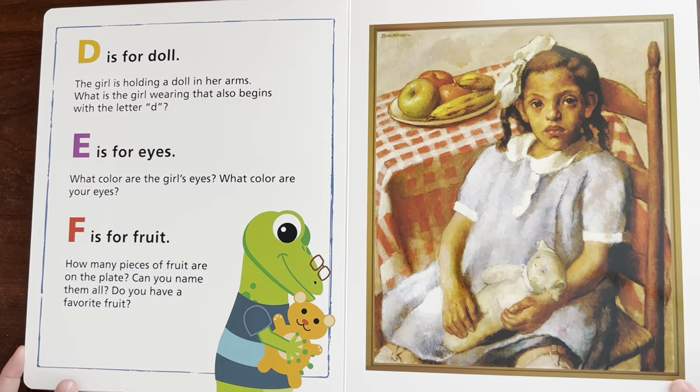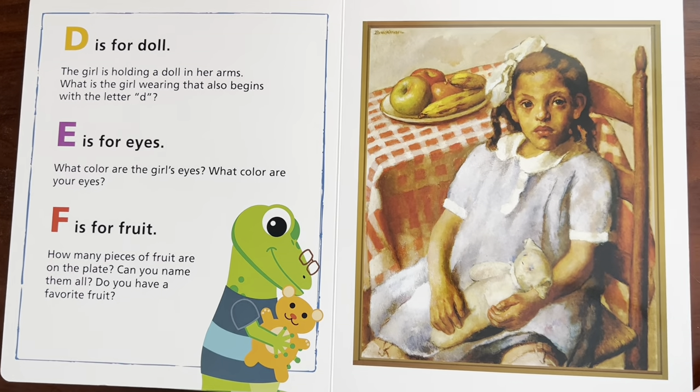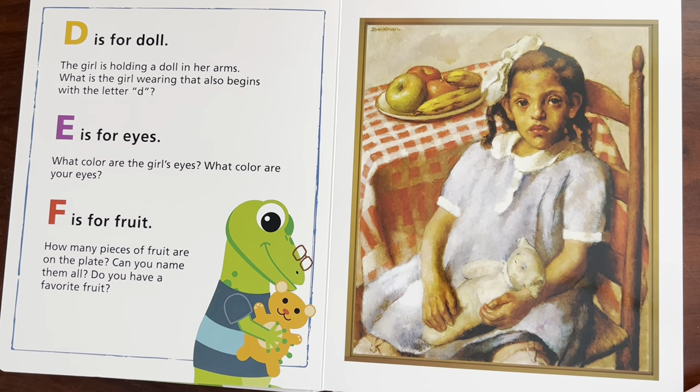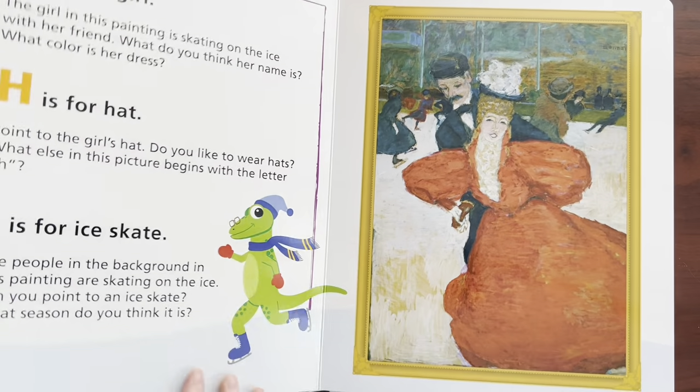Do you have a favorite fruit? Well, actually, I've heard that avocados are considered a fruit. It's kind of surprising — I would think it would be considered a vegetable, but it's a fruit. So I would say my favorite fruit is an avocado. What's your favorite fruit? Okay, Sydney, you just want to go to the next page.